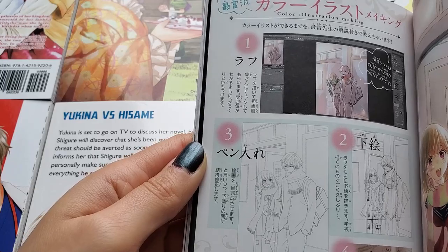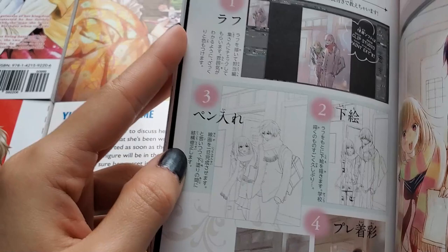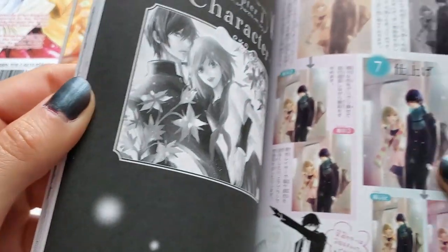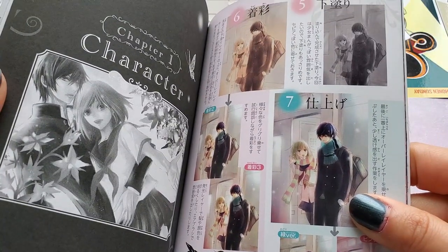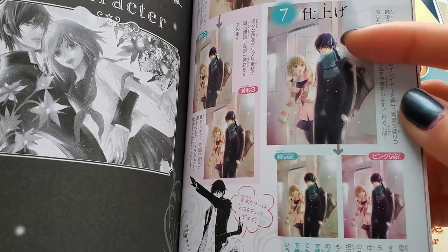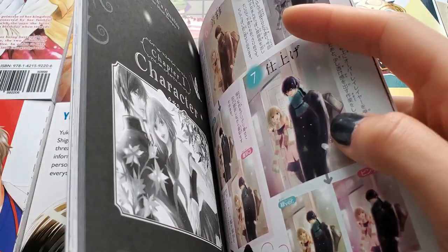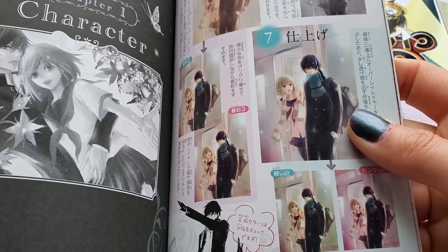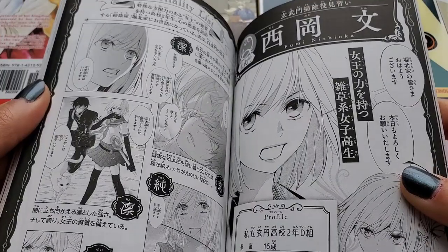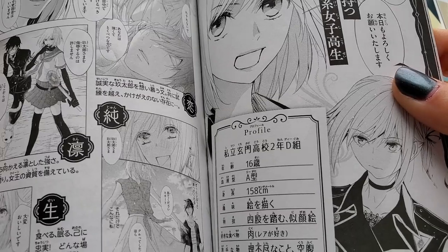I think this page shows the steps of how she did the art — so cute. Once you have two versions of the final illustration. I think this is Fumi, as I said — and it's a name, age, and book type profile section.